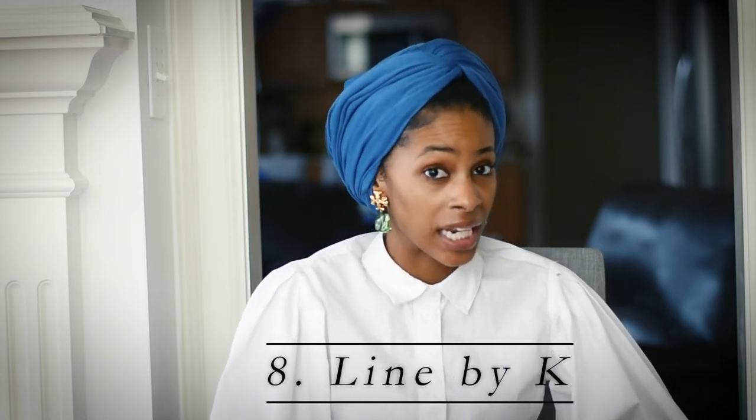Brand number eight is Line by Kay — a company started by an influencer. The reviews are raving. If you're looking for beautiful classic pieces in jerseys and jersey knits, I'd suggest going there. Every time I'm watching something on her website it sells out. She has really beautiful dresses — mini and midi — in beautiful colors: black, white, camel, green, purple, pastel blue. If you're looking for quality jersey pieces, Line by Kay is the one.